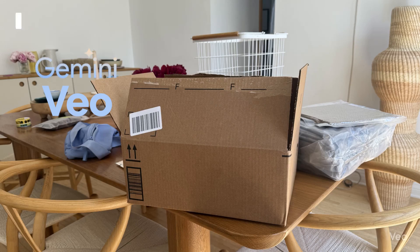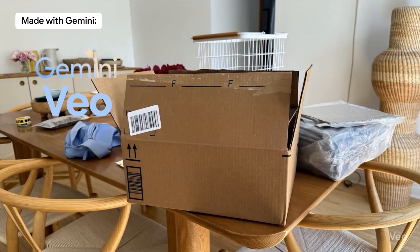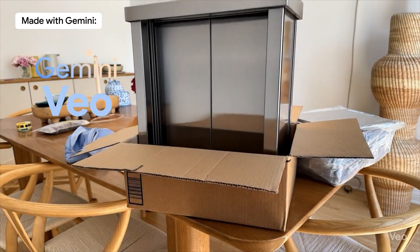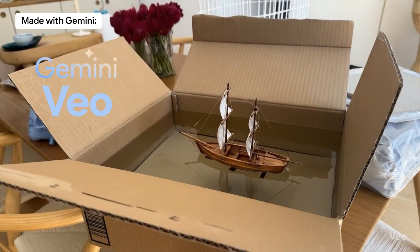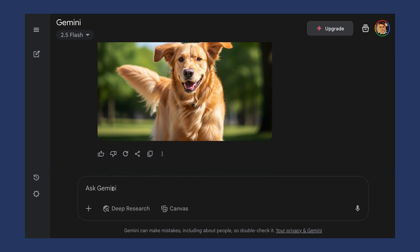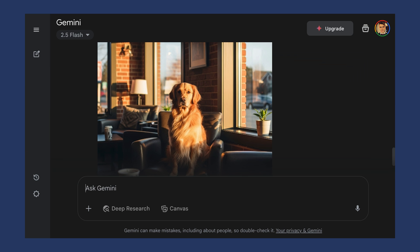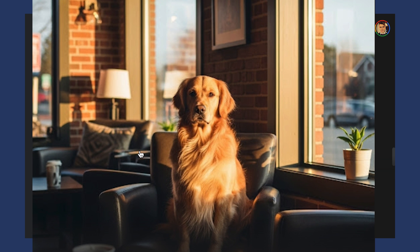Gemini also has Veo, Google's AI video generator. You can create short videos with Veo but not everyone has access to it just yet — when you do get access though, it's pretty impressive. For both generators, the key is being quite specific. Don't just say 'make an image of a dog.' Instead try: 'golden retriever sitting in a cozy coffee shop during golden hour.' This gives you really high quality images for exactly what you want. The difference is night and day.